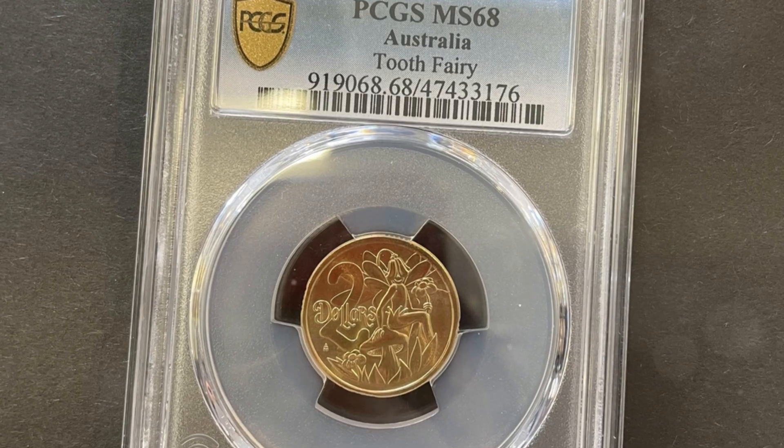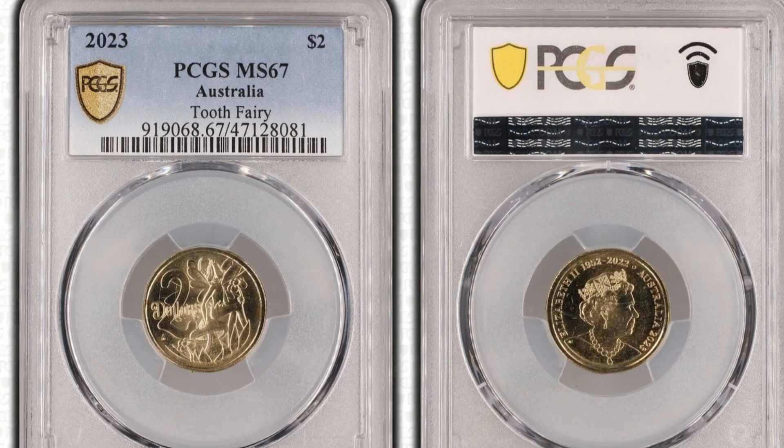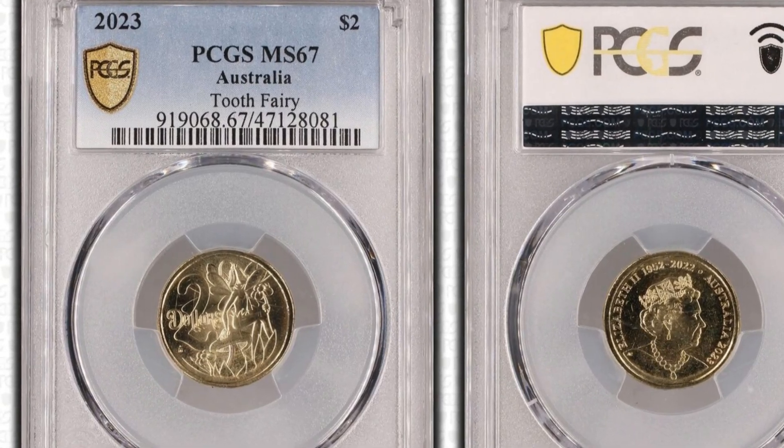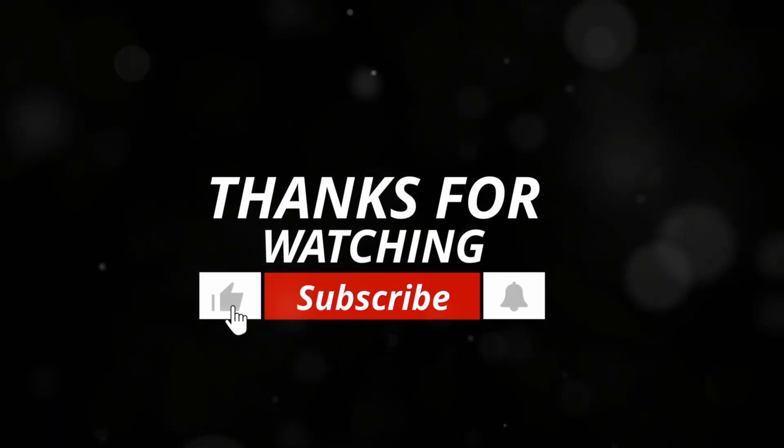Get yours today and let the Tooth Fairy add a touch of enchantment to your memories. Thanks for joining us for this quick dive into numismatic history. Until next time, keep collecting and celebrating the stories behind the coins.